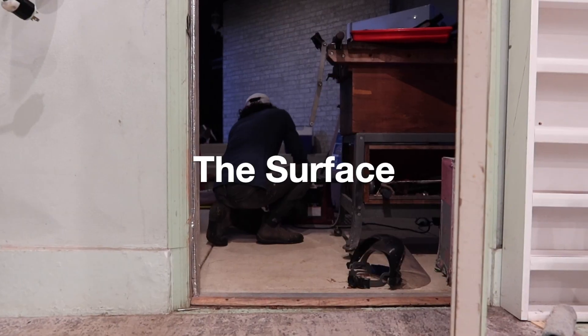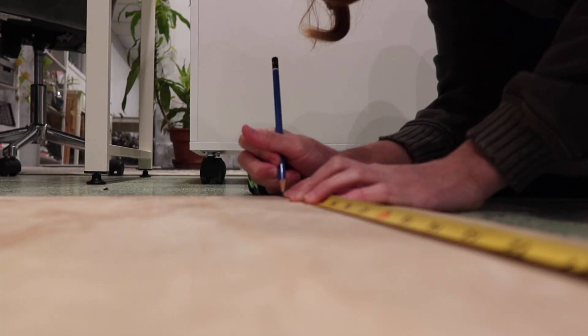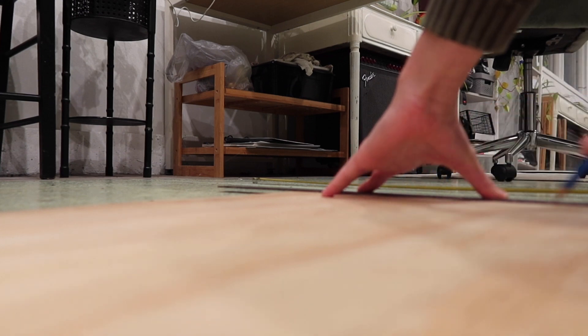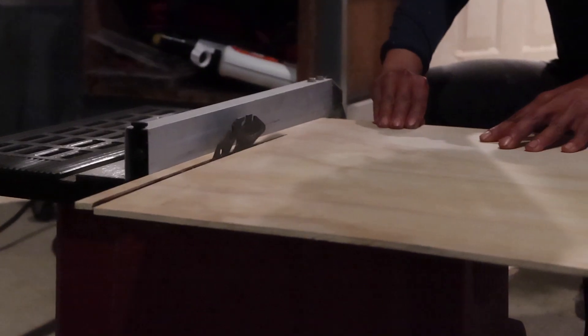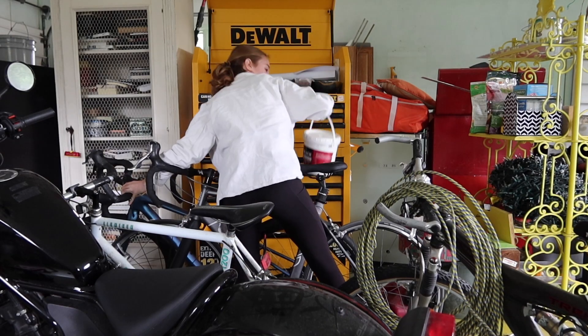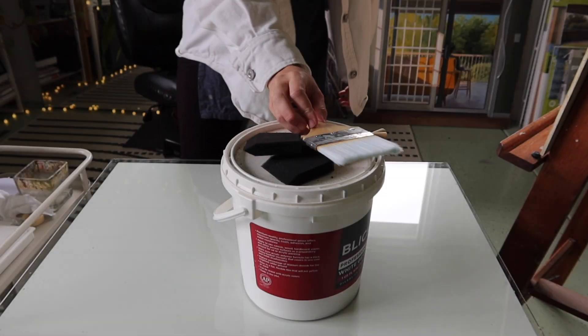After I've settled on an image and its design, I still need a surface to work on, which I can now make exactly to the size that fits my composition. Lately I prefer to work on wood panels, which are quite a bit cheaper to make at home from plywood than buying them pre-made. I can also customize the surface right from the start — adding gesso and sanding it to get the smooth finish that I want.